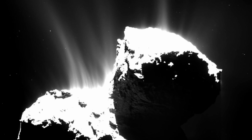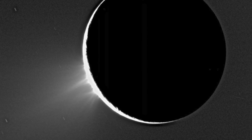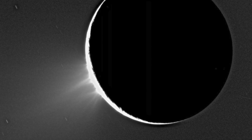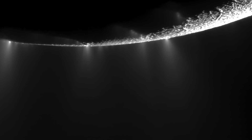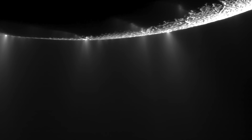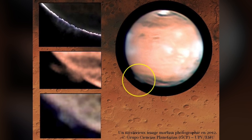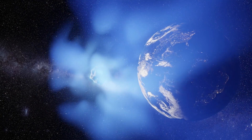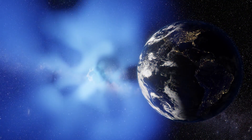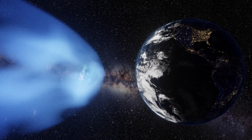The electrical activity we see on comets mirrors in many ways the powerful jets seen exploding hundreds of kilometers off the surfaces of planets and moons, including the Saturnian moon Enceladus, Jupiter's moon Io, and even the surface of Mars. The celestial bodies in our solar system can no longer be assumed to be electrically neutral objects — an unavoidable realization in our Electric Universe.